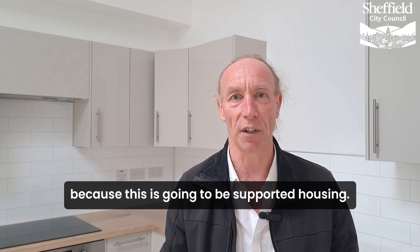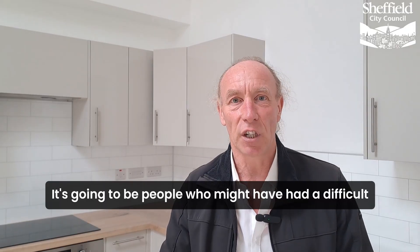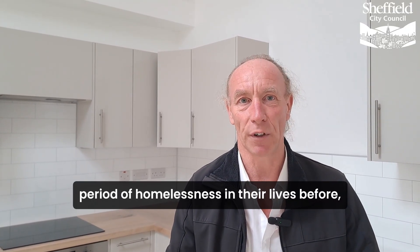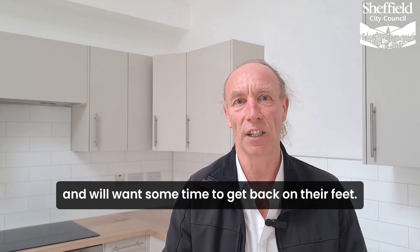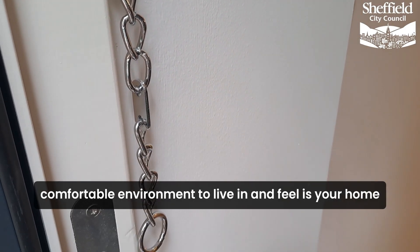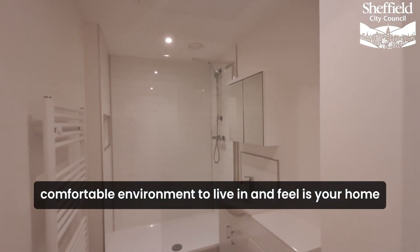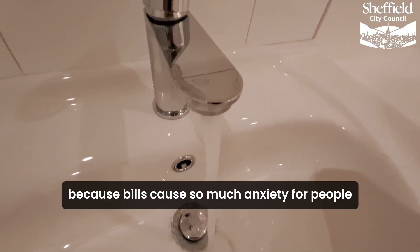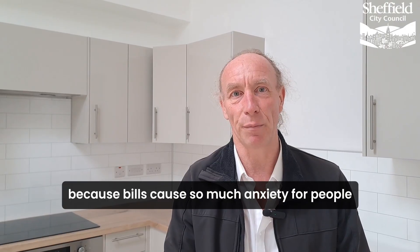That's great because this is going to be supported housing. It's going to be people who might have had a difficult period of homelessness, or difficulties in their lives before, and will want some time to get back on their feet. It's really important to have a safe, secure, comfortable environment to live in and feel as your home, and not have to worry about bills, because bills cause so much anxiety for people.